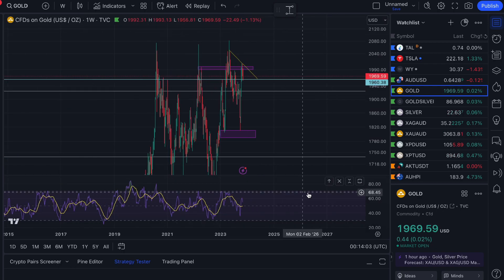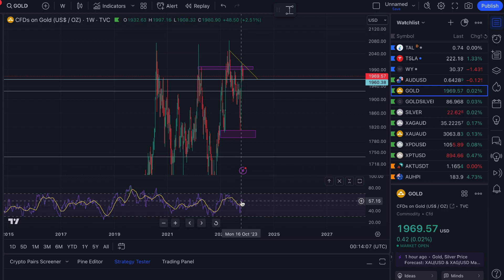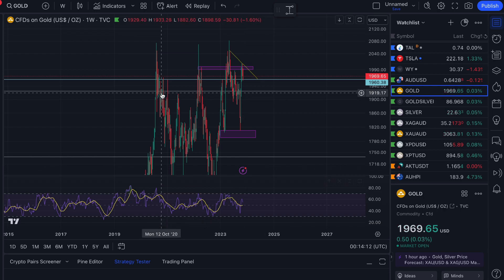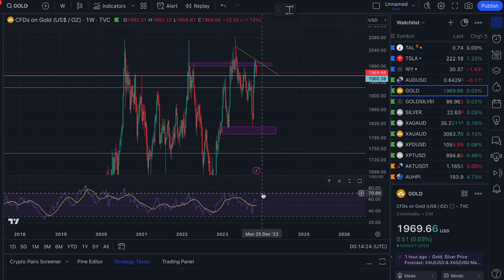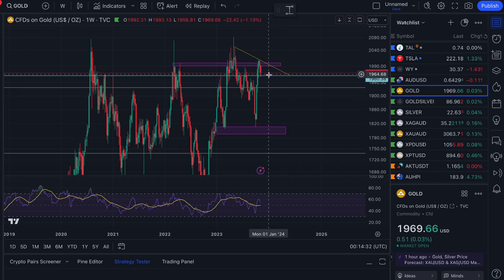On the weekly time frame, the RSI is heading up into overbought territory but we're not there yet — you can see a little curve but that doesn't mean we're trending downward. If we do break down from here, I have a Fibonacci level at $1,925 as the big line in the sand. Around $1,920–$1,925 really needs to hold. If we get another red week or two, that's the level to watch.